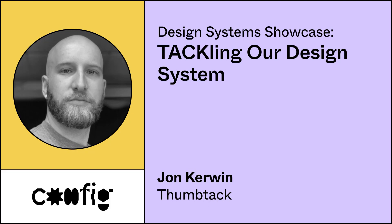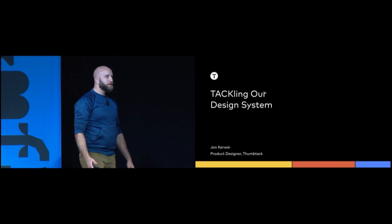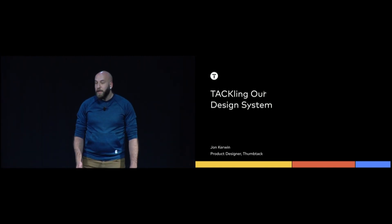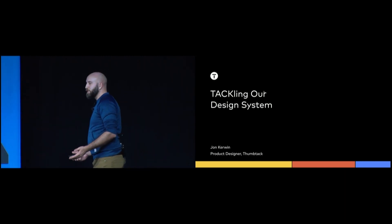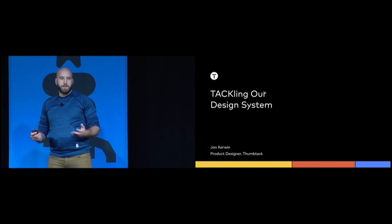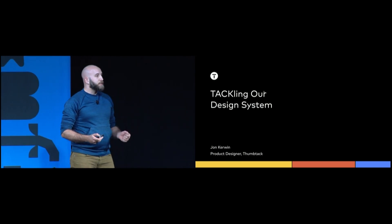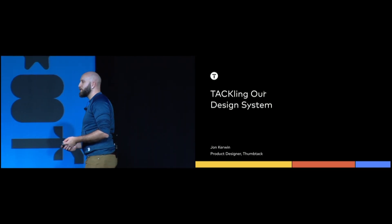Next up is John. He's going to talk about — and I'm sorry to steal your joke, but it's such a good joke — tackling the design system.